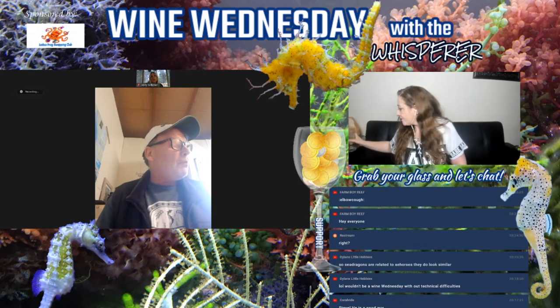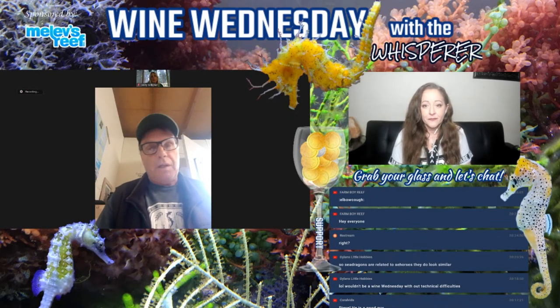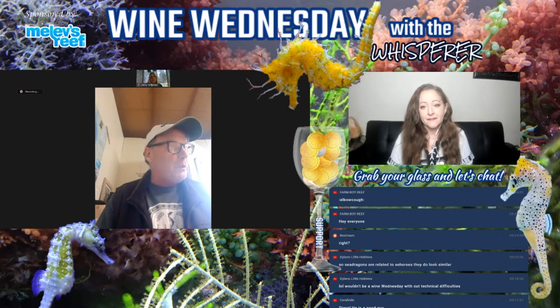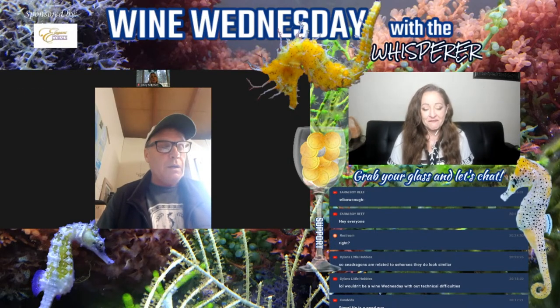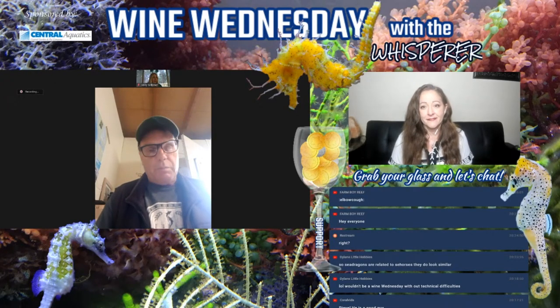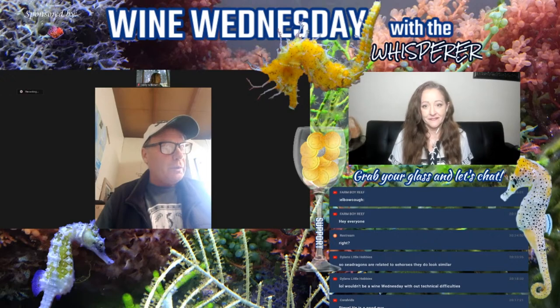They're not too bad to train onto frozen. There are the odd animals that will not take frozen, but in general they will take it. Especially in the US you have access to PE mysids, which are quite good. Unfortunately here they irradiate everything we import, which takes a lot of the nutritional value away. So we generally collect our own mysids, which is a big part of our week.